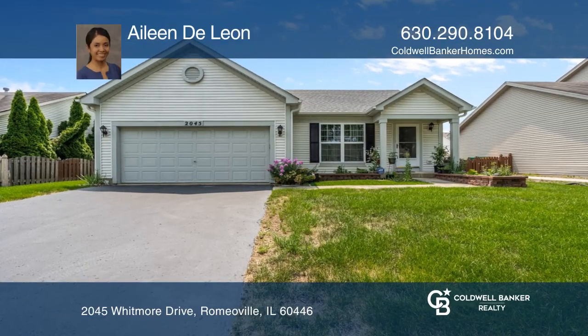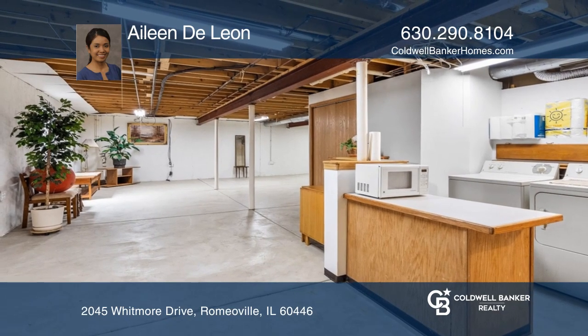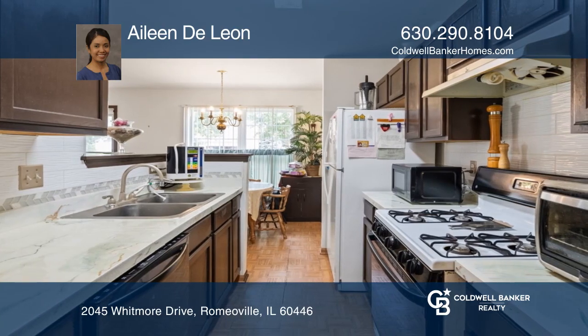Welcome to this beautiful two-bedroom home with a huge unfinished basement and ample yard space for vegetable and flower gardening. The refrigerator and dishwasher are new this year, and the whole home was air duct cleaned this year as well.